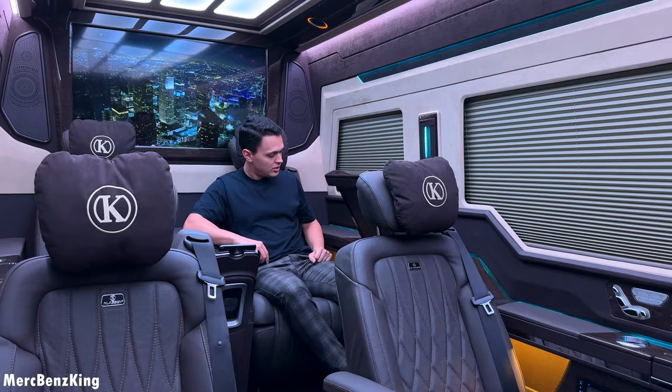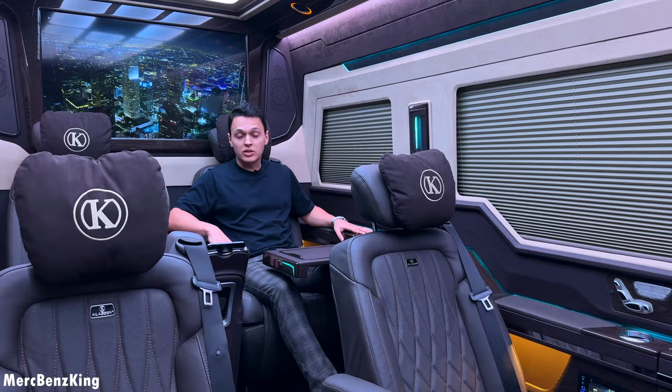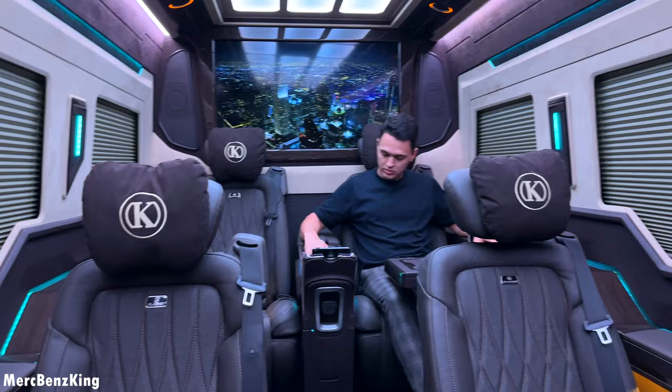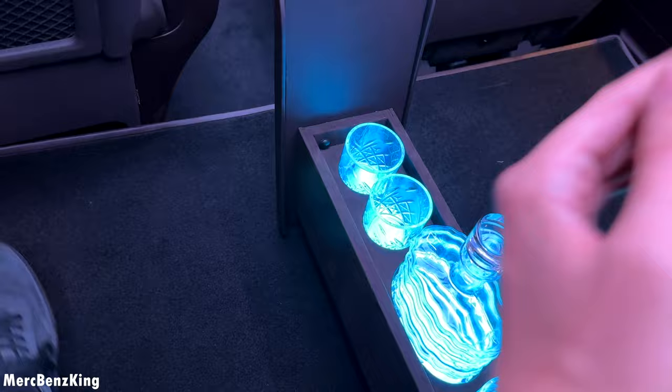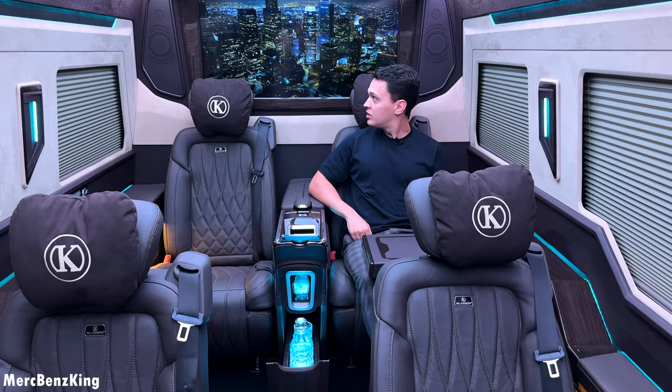Opening the service table — it opens very slowly and you have cup holders at the side of your armrest. There is basically a lot of space in this interior of the Mercedes Sprinter customized by Klassen. There's an extra button to open the rear console, and yes it has a beautiful bottle inside — amazing. Of course it's also possible to drink water.